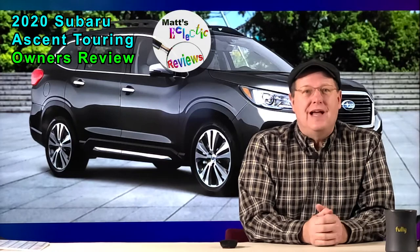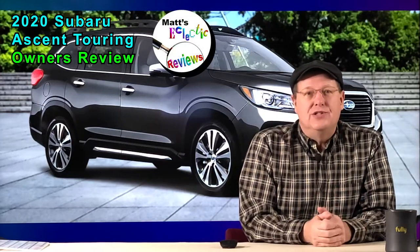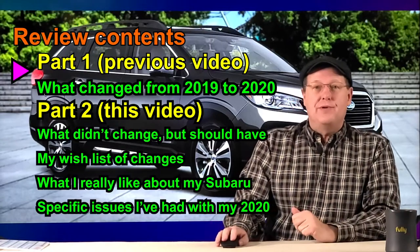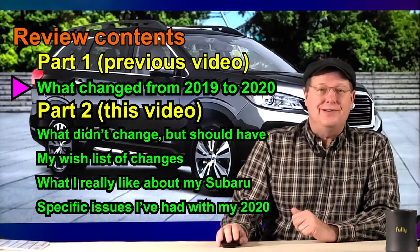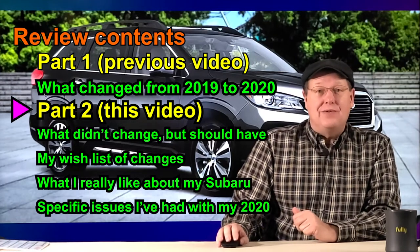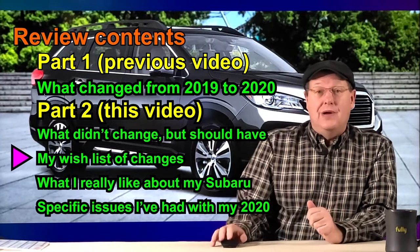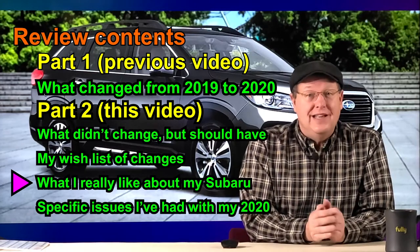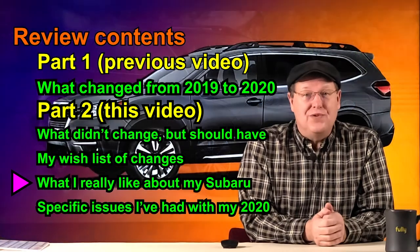Hello, my name is Matt Williams and I would like to welcome you to the second video or review of my 2020 Subaru Ascent. This video is a follow-up to my personal opinions of the changes made in the 2020 model year of the Ascent. In this video, I will cover what did not change that I feel should have, my wish list for changes, and what I really like about my 2020 Subaru Ascent after driving the 2020 Jeep Cherokee in the limited package for a week.